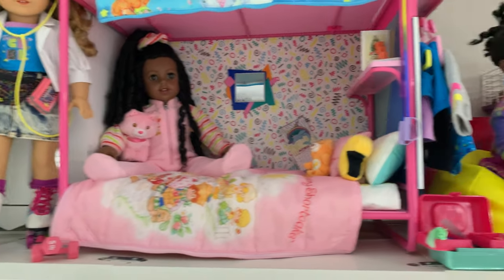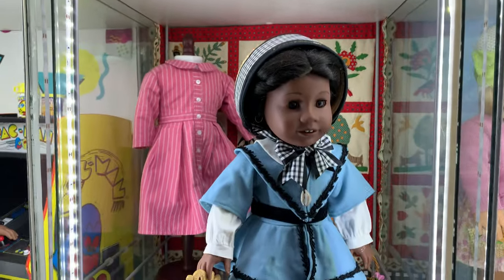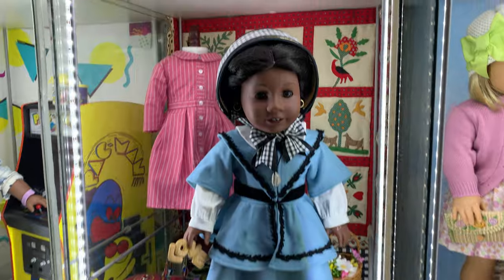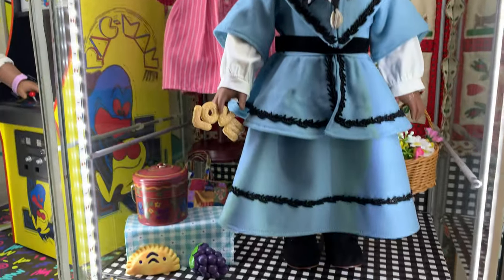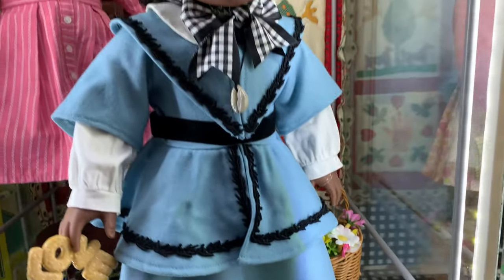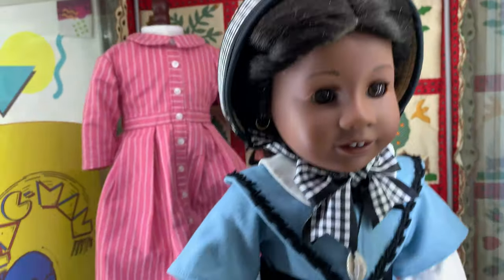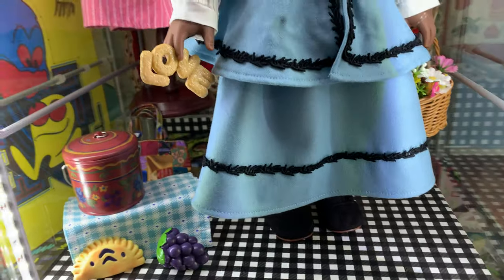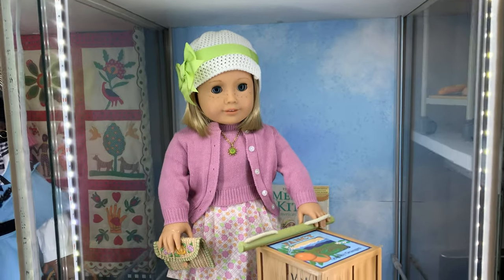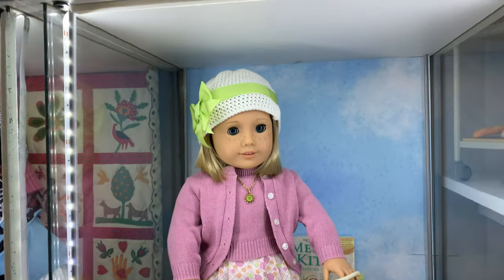Now we're going to come back down for the last two historicals. We've got Addie in her 'Be Forever' school outfit. I like to see her going on a picnic — she's got her lunch there and a basket of flowers. Those aren't American Girl but I put them with her because they fit. She's got her red quilt behind her, the original one, and a gingham wallpaper. Over here is the anniversary Kit, just with her scooter, her dog, and her lunch pieces. Because she's on a scooter, she's also outside.